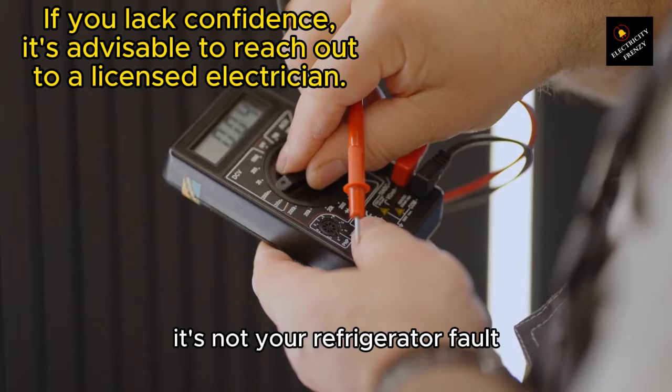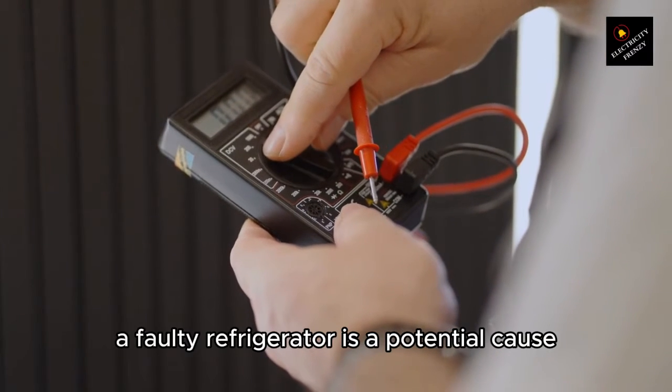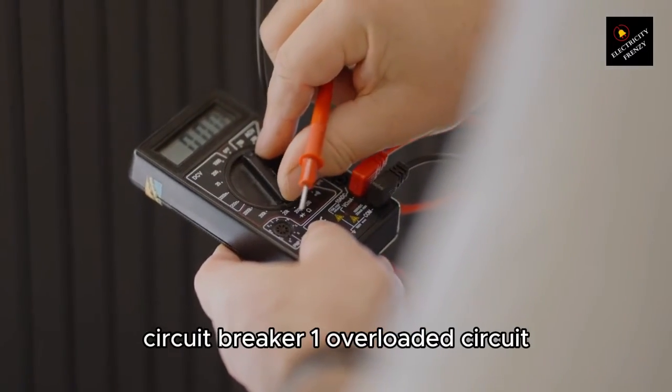It's not your refrigerator's fault. There could be a few reasons why a refrigerator keeps tripping the circuit breaker. Of course, a faulty refrigerator is a potential cause, but not the first one. Let's discuss the most common causes of a refrigerator keeping tripping the circuit breaker.